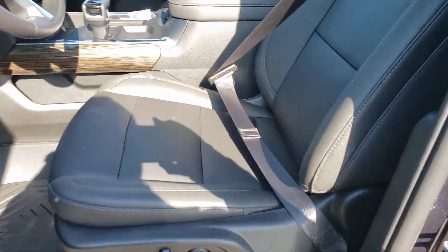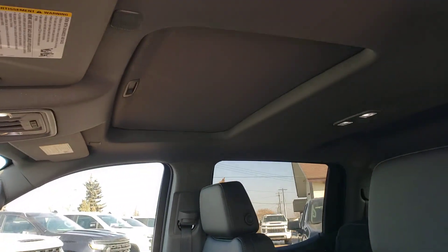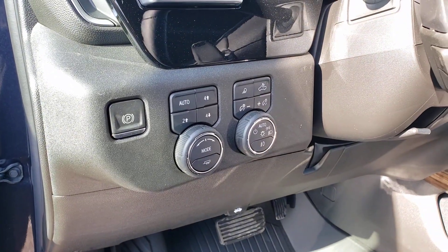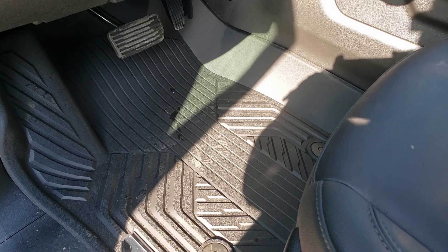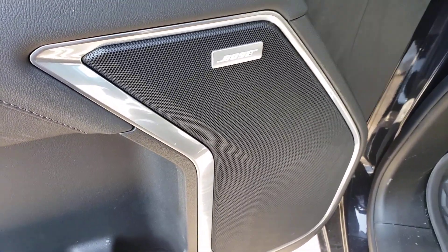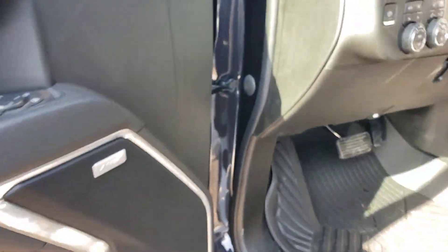Beautiful leather on the inside. Also have a nice sunroof in this one here. Full 4x4 including auto track. You also have the nice contoured all-weather mats. Bose stereo sound system. Power windows of course.